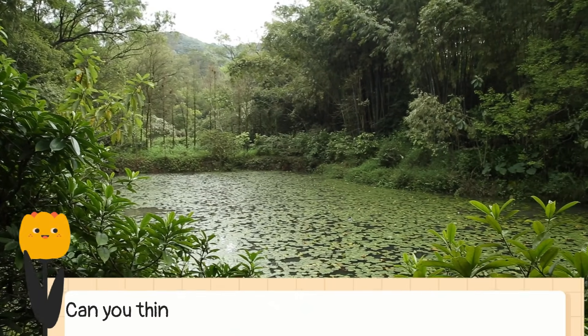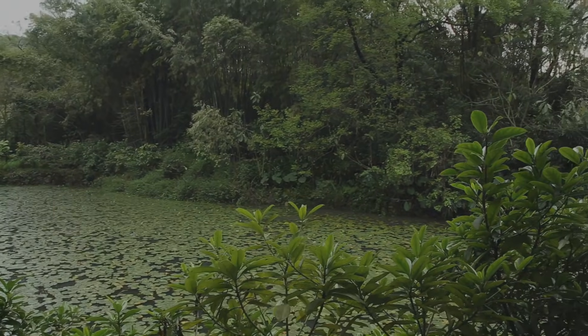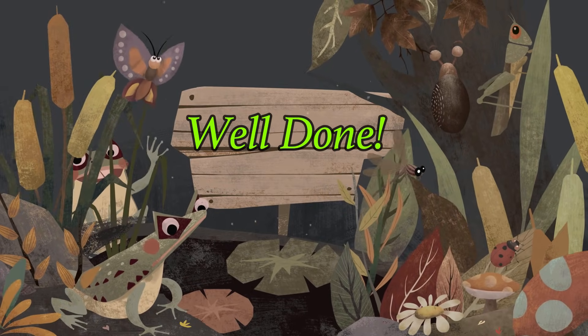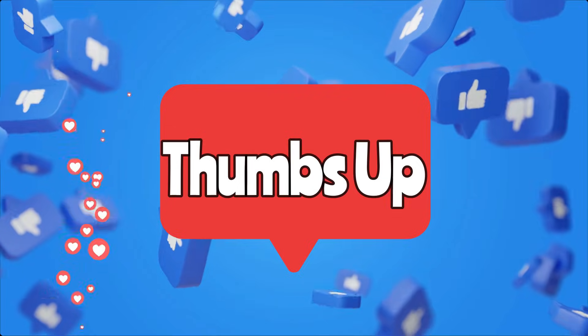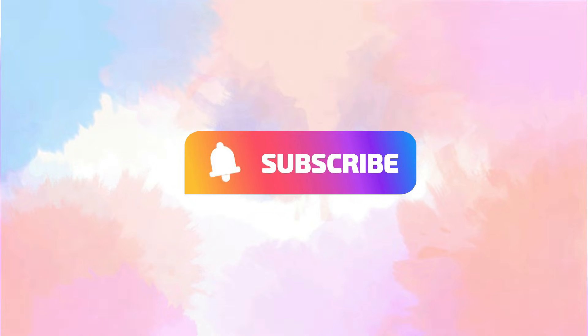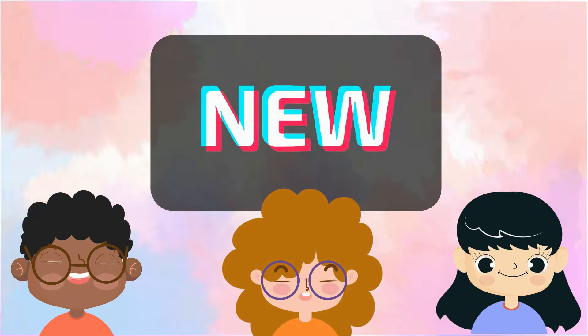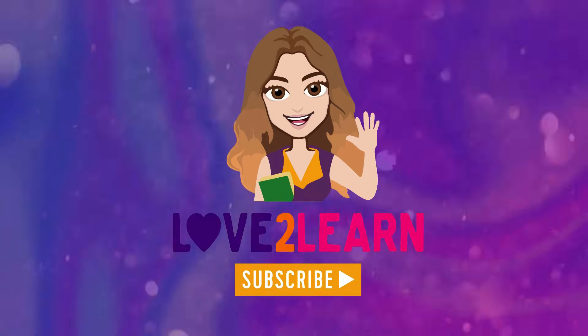Can you think of any more wildlife that is found near a pond? Give yourselves a well done for super listening. If you enjoyed this video, please give it a thumbs up to let me know. If you haven't already, make sure to hit that subscribe button — it really helps my channel reach new people and you will also keep updated with all my new videos. Thanks, take care, bye for now!